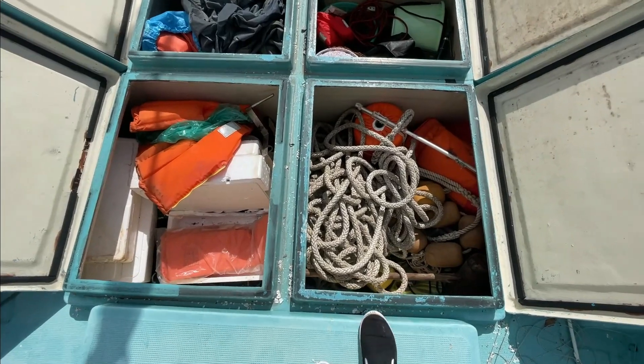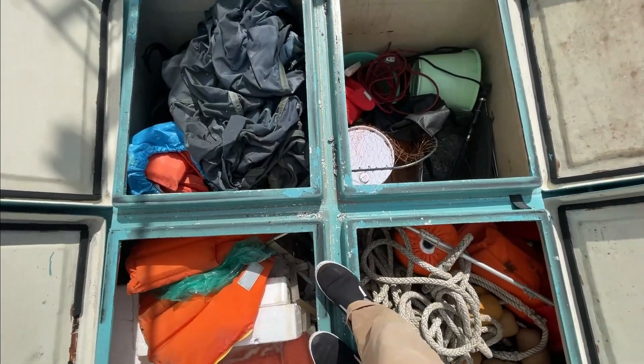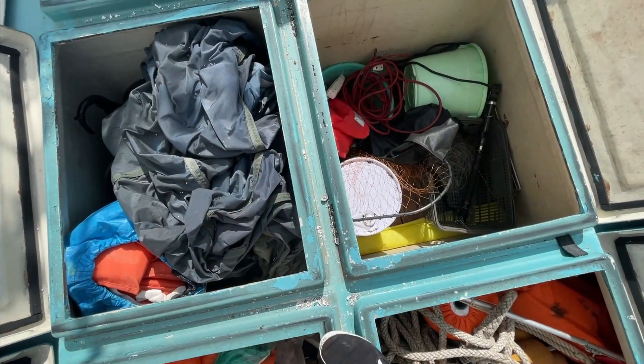荷物はぐっちゃぐちゃ入っていますけどもね。これはシーアンカーを付けるところです。ここはスカッパーが開いているみたいですね。発泡も入っています。